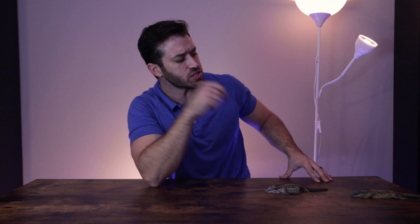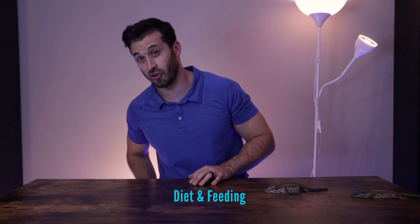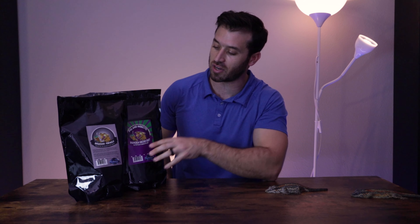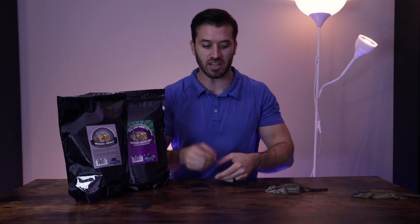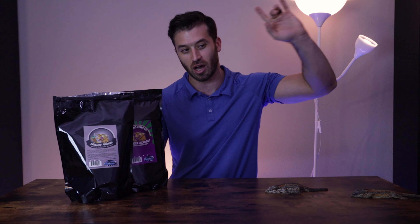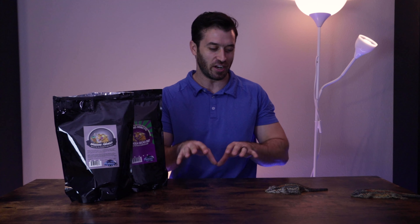Equally as important is feeding your gargoyle geckos a complete fruit mix diet — commonly called a crested gecko diet online. This is a fruit powder mix where you add a little bit of water and it makes a gecko smoothie. The two main brands I recommend are Pangaea or Repashy — I'll put those links in the description. I would be very cautious outside of those brands, especially at major pet chains, as they have some sketchy diets out there for crested and gargoyle geckos.